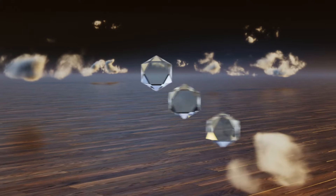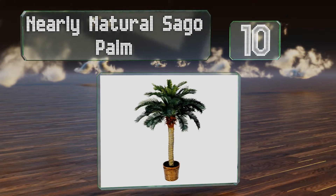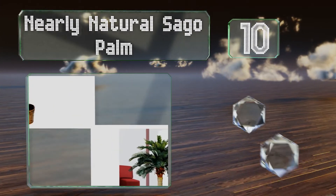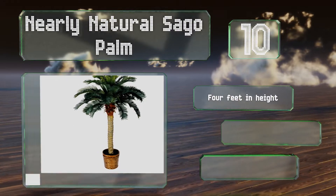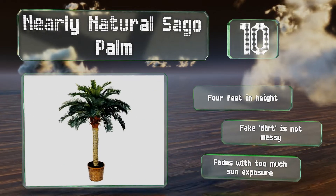Starting off our list at number 10, an extremely detailed piece: the Nearly Natural Sago Palm has a realistic design and arrives already planted in a rustic woven basket. Keep it in your home office or dining area and you'll feel like it's summertime all year round. It's four feet tall and the fake dirt is not messy, however it fades with too much sun exposure.